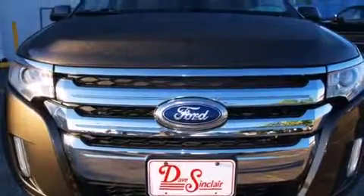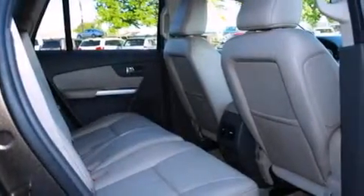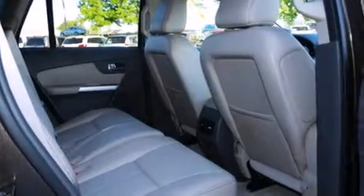Leather seats, an illuminated driver's side vanity mirror, rear curtain airbags, rear seat child-proof door locks, and dual power seats.